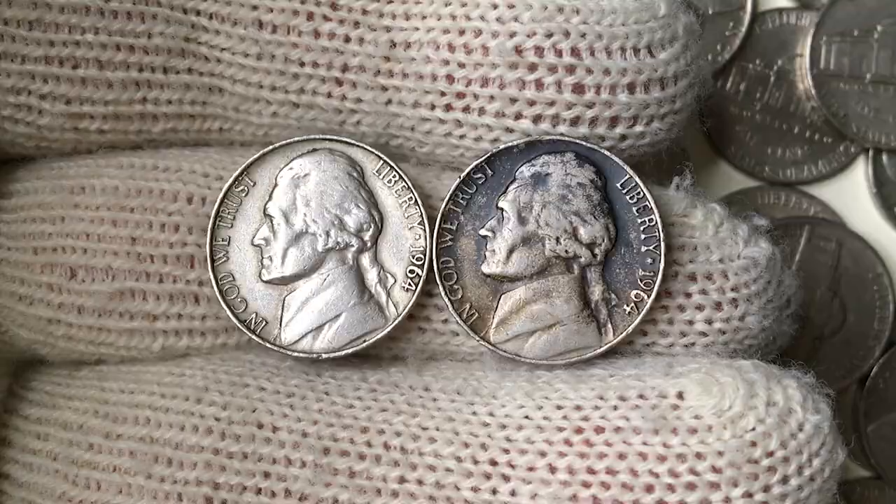What's up guys, this episode features two five-cent coins from our collection, both minted in 1964.